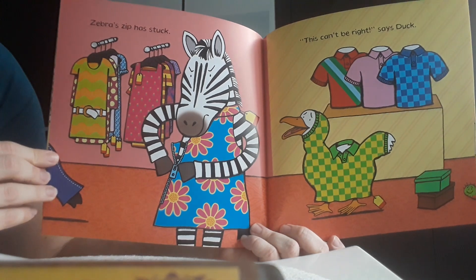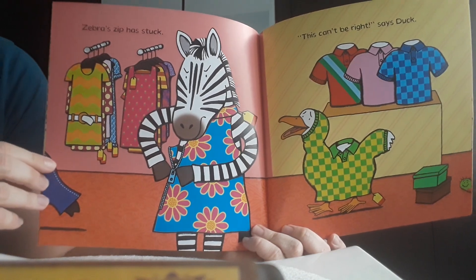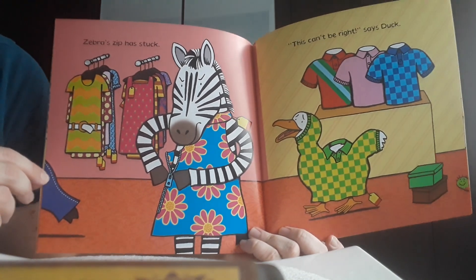Zebra's zip has stuck. Oh, can someone help me? I cannot pull the zip up. So the zebra decided to take a different dress and try it on.